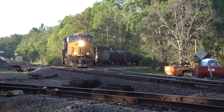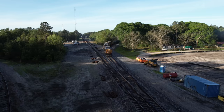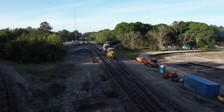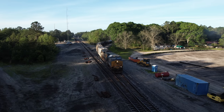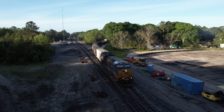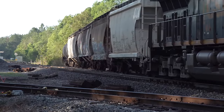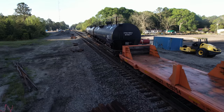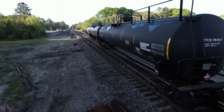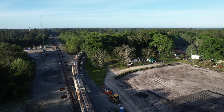Trains like M410 and its crew are the benefactors. In early April 2023, the Nahunta connection was in the final stages of construction, so the track speed was still 10 miles an hour. But M410 got to depart Waycross without having to wait on incoming southbounds on the Jessup Sub. This will help crews get to their away-from-home terminals faster, get them back home faster, and reduce outlaws — the term for crews reaching their maximum hours in a single shift.